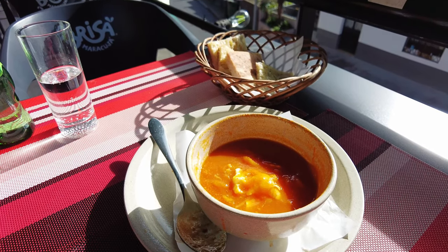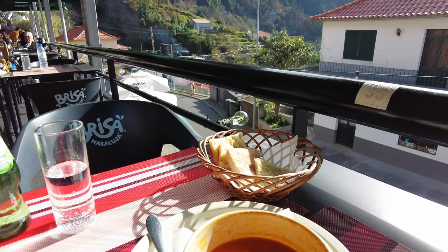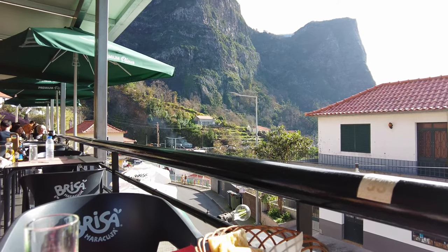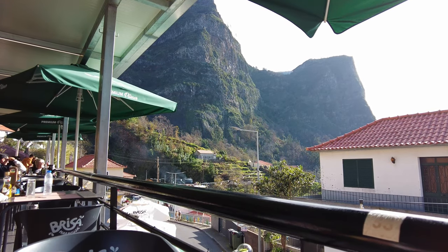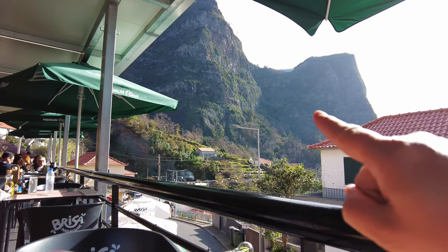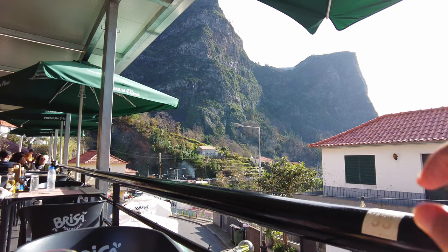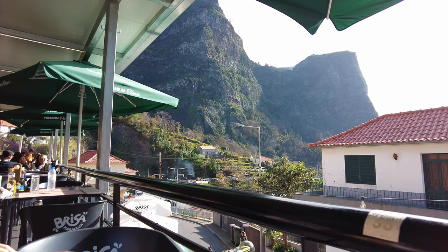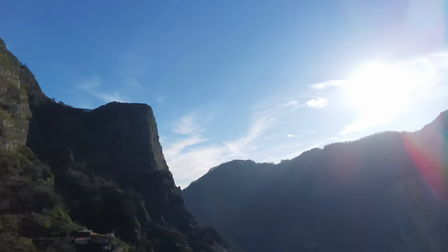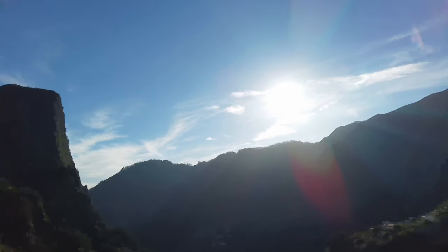We're going to pause in this little restaurant on the right — they do a nice tomato and egg soup. Et voilà! The half-eaten tomato and egg soup. And look at that view. Shall I point out with a fat, ghostly hand — that's just where we started. We're up there, we zigzagged down. Look at that — fantastic. The bells, the bells — bells of Nuns Valley.